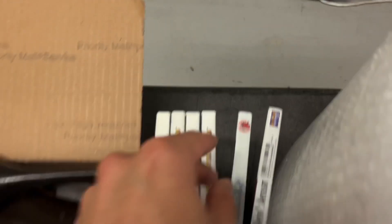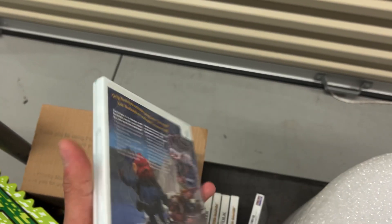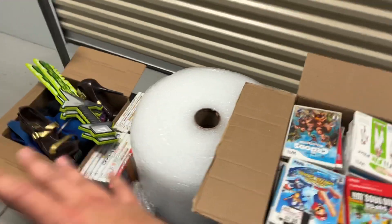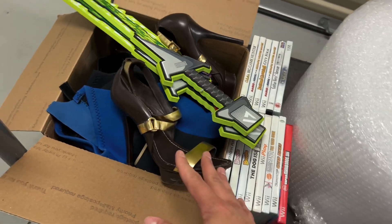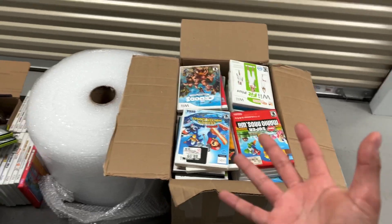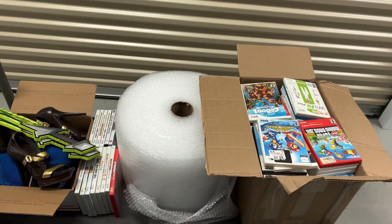Epic fail — after further inspection I don't think any of these sealed games are actually sealed. That blue lining and the very firm, tight feel suggests a reseal. So I won't be selling any of these as new. I have $282 into all these games and I can't add everything up off the top of my head, but I'll throw the estimated net potential profit up on screen. My girlfriend's Tory Burch heels sold for $22 plus shipping, by the way.